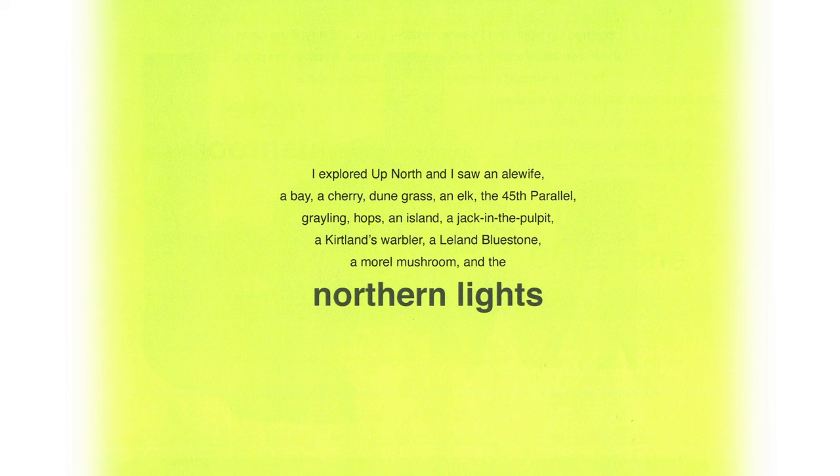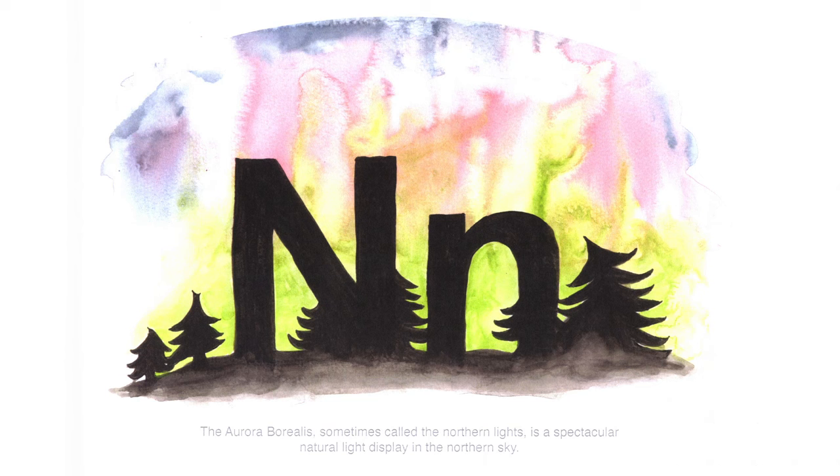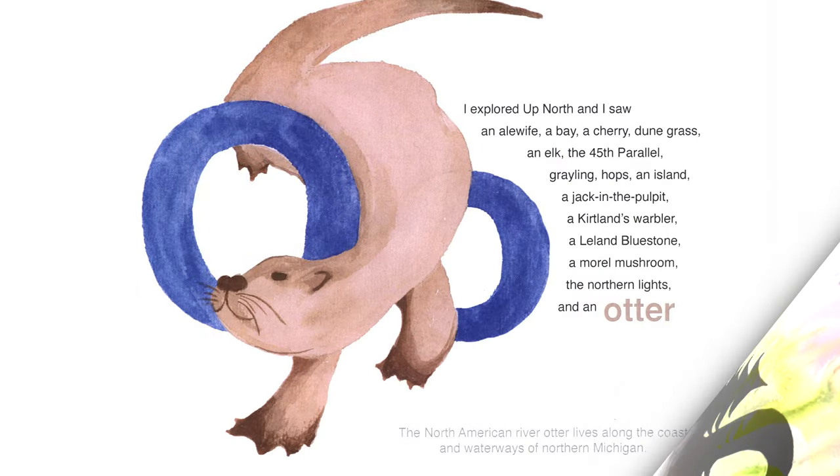I explored up north and I saw probably one of the most spectacular things — the northern lights. The aurora borealis, sometimes called the northern lights, is a spectacular natural light display in the northern sky.